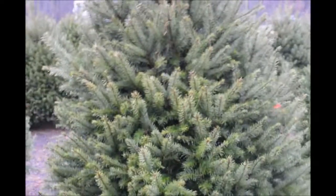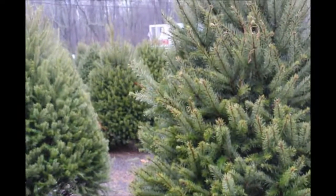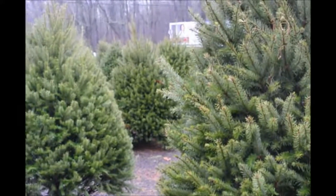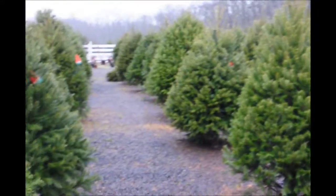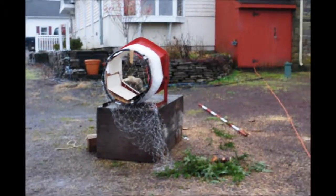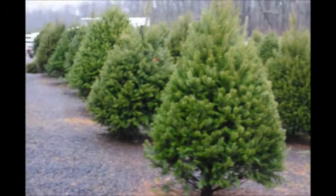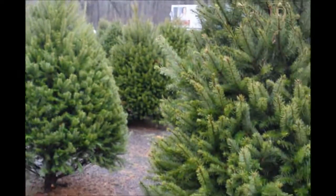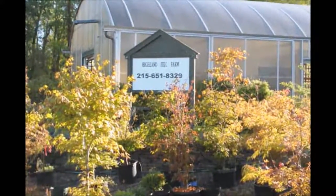If you have any questions about Christmas trees or screening and buffering trees, you can call us at 215-651-8329. We also, when you buy these trees for Christmas, can wrap them with our tree wrappers. Give us a call at 215-651-8329 for your Douglas fir Christmas tree. Thank you for visiting Highland Hill Farm in Bucks County, PA.